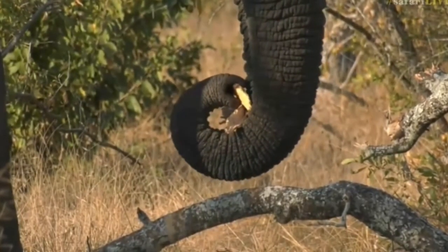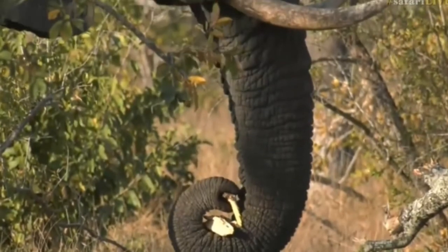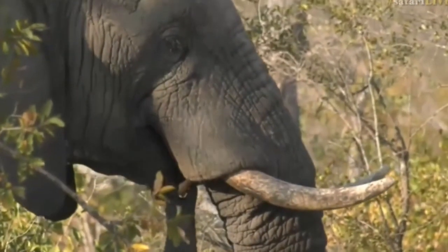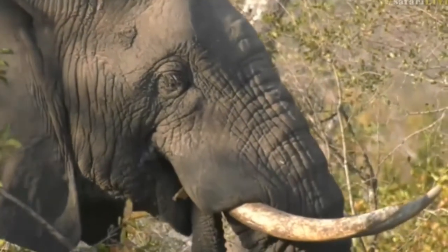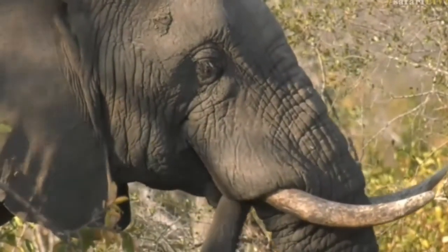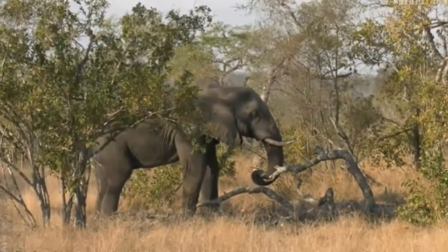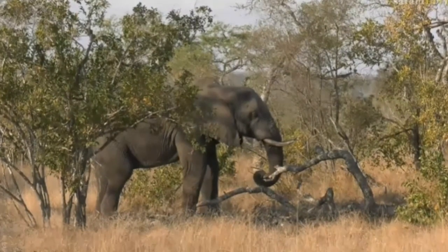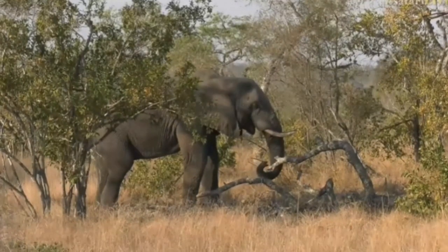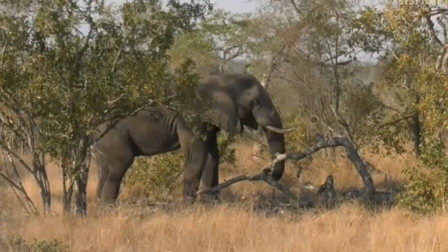He's enjoying himself. I don't know if he's pulled this down himself - it doesn't look particularly fresh, so perhaps another elephant had already been through this area and pulled down this tree, and now he's just feeding on the remnants. He's got a bit of shade too, not standing directly in the sunlight - you can see that lovely dappled light covering his body. That's probably why we're not seeing him flapping his ears, because it is warm today.